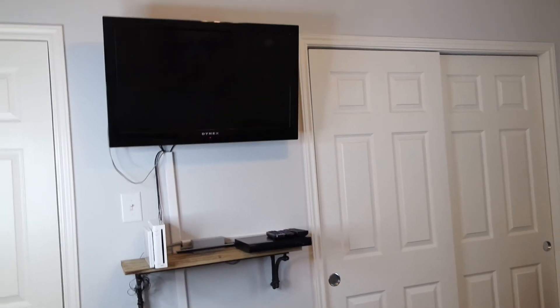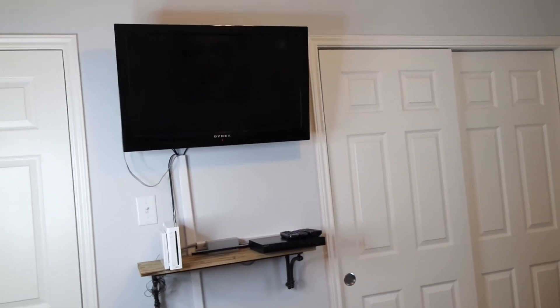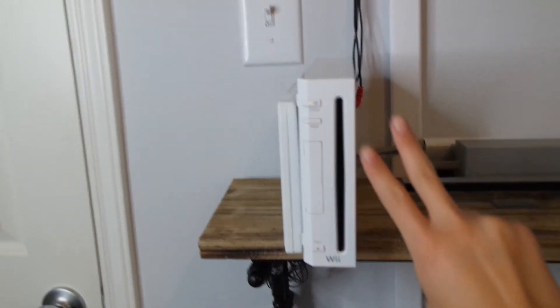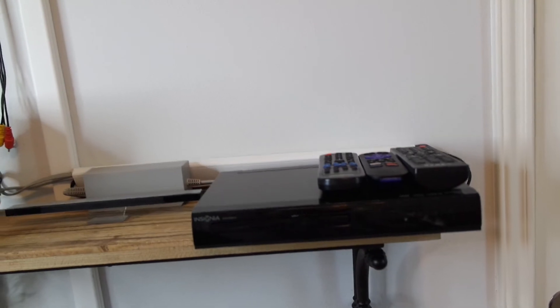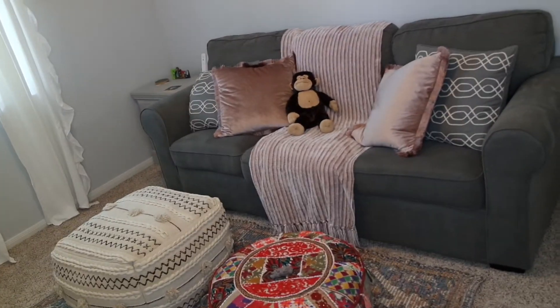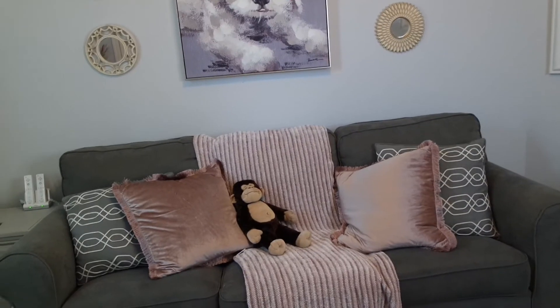We hung the TV on the wall which is super cute. This wall is kind of just technology stuff, but I keep my Wii here because I'm a gamer girl — I got first place in Mario Kart the other day, I was really proud. I also still use a DVD player, so there's that.